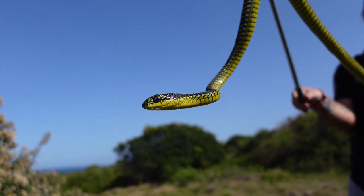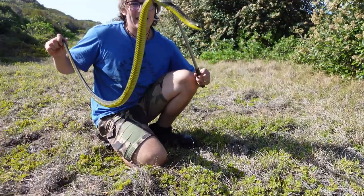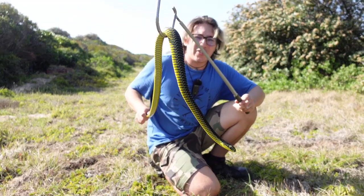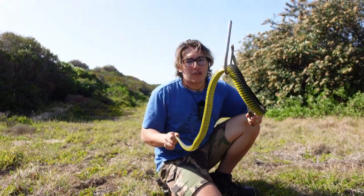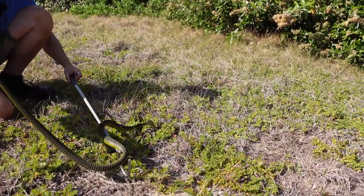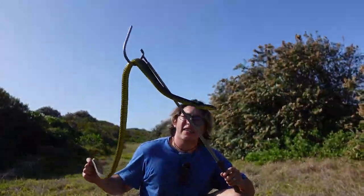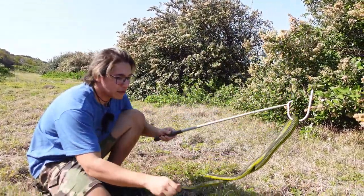Boomslang are only responsible for up to five to ten bites a year and only ten deaths have ever been recorded globally from these snakes. So even though their venom is more potent than a black mamba's, they don't carry a lot of it and it's also quite slow-acting. That's why it's so important to distinguish between what's most venomous and what's most dangerous. A black mamba's venom is much more dangerous than a boomslang's venom even though they need a lot more of it to kill an adult — that's where people often get confused between most venomous and most dangerous.